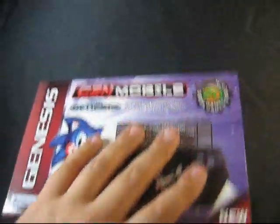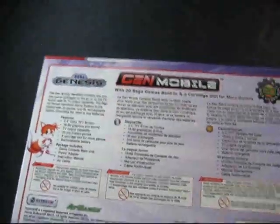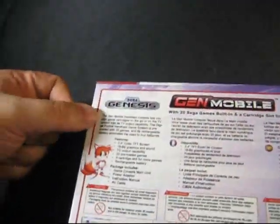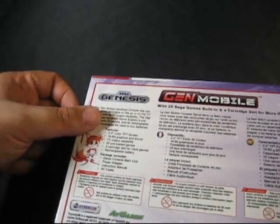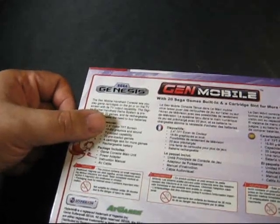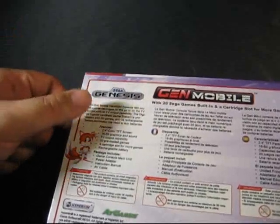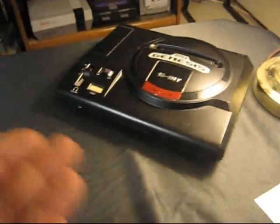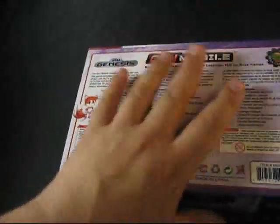And of course, there's the cartridge slot. Looking at the back, we can see pretty much all of the main features: it's a 2.4-inch color TFT LCD screen, 16-bit graphics and sound, TV-out capability — which is pretty cool, although pointless when you have the real hardware — a cartridge slot for more games, and a rechargeable battery.